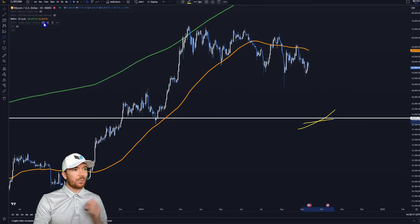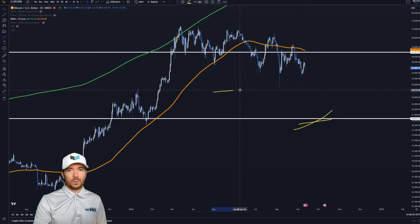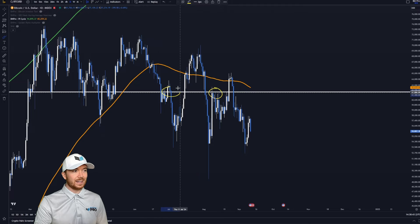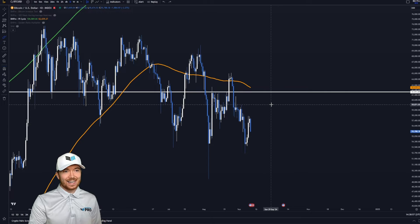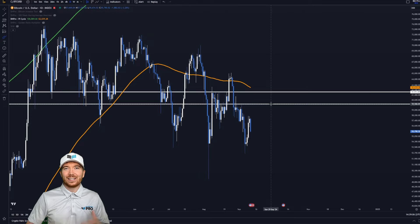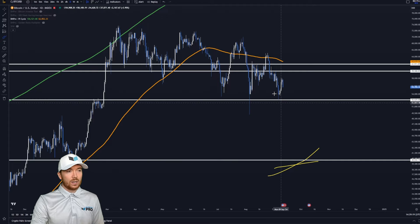For more upside potential targets, we have the Pi Cycle top indicator as well as the golden ratio multiplier. The 111 day moving average is currently at about $62,500, maybe $63,000, which has been a pretty key level of support and resistance for BTC over the past few months. This level has actually been a big turning point as BTC has been ranging in the $60,000 to $70,000 and now $70,000 to $50,000 region. So this could be a very key level to watch over the coming weeks if Bitcoin is to break higher. The key round level of $60,000 is going to be crucial for BTC — big psychological round numbers like $50,000, $60,000, $70,000 always get the headlines.